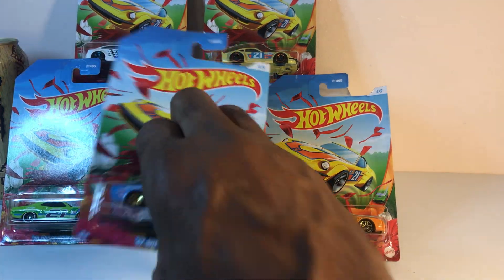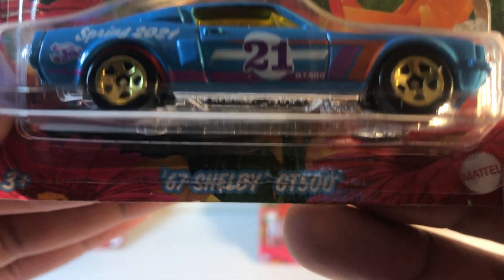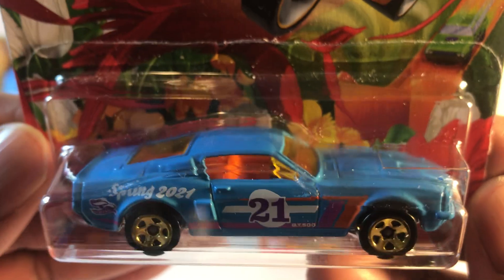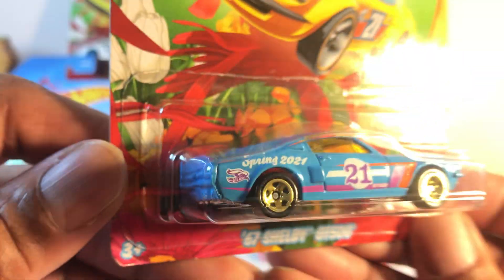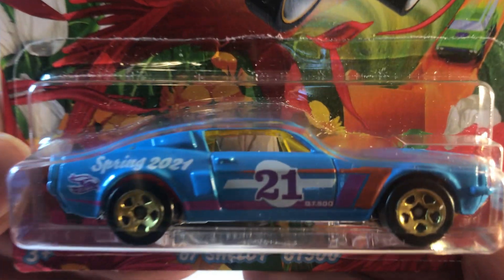Number four is the 67 Mustang Shelby GT500. Now compared to the other ones, this one is quite understated.